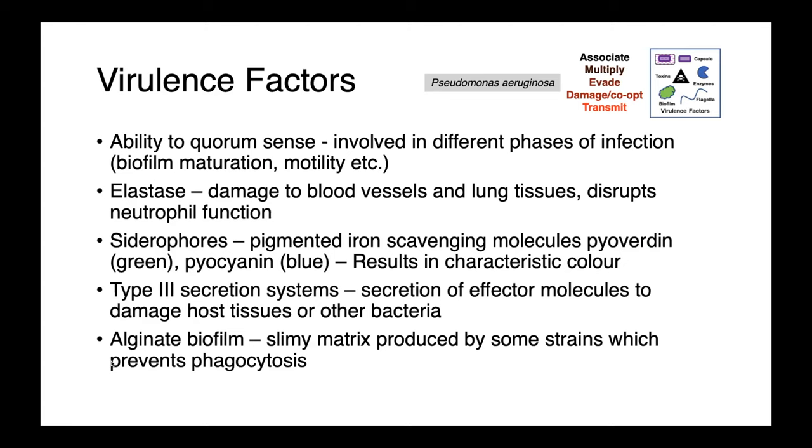Pseudomonas aeruginosa produces elastases — enzymes which damage blood vessels and lung tissues — and it also interferes with neutrophil function. Siderophores, those blue and green pigments that Pseudomonas aeruginosa produces, are actually iron-scavenging molecules which result in that characteristic color. It produces type 3 secretion systems, which allow effector molecules to be excreted, damaging host tissues or potentially other bacteria. And finally, it's famous for the production of alginate biofilms.